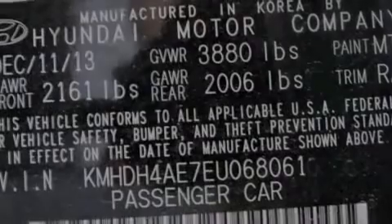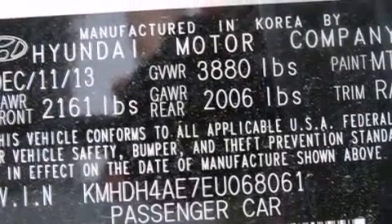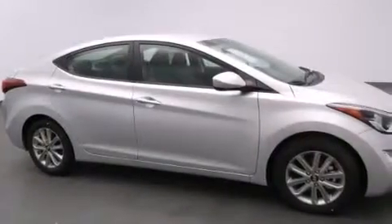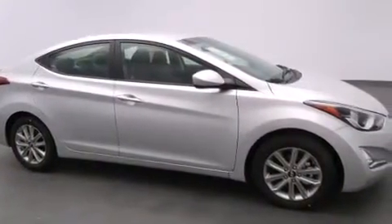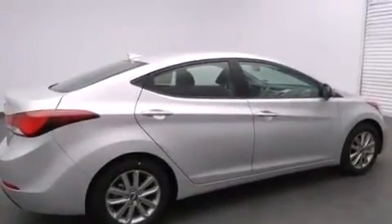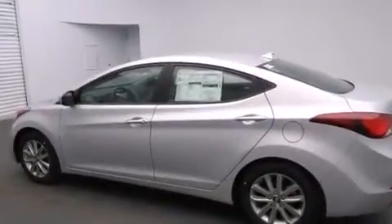The following features are also included: air conditioning, a pass-through rear seat, cruise control, front multi-stage airbags, rear seat childproof door locks, steering wheel mounted controls, full power accessories, external temperature display, a keyless entry system, and an auxiliary power outlet.